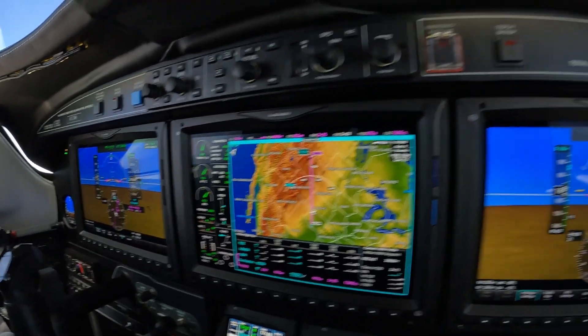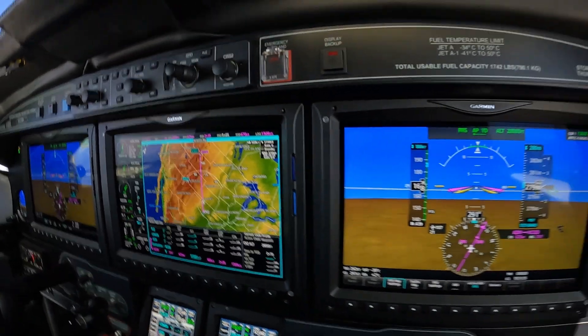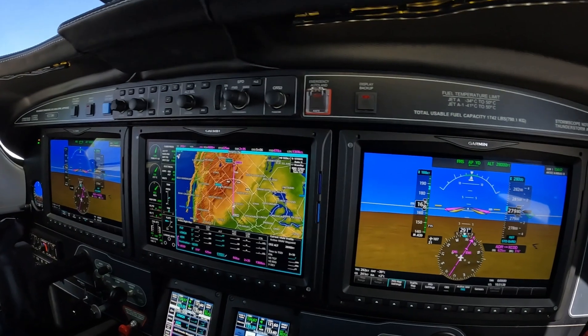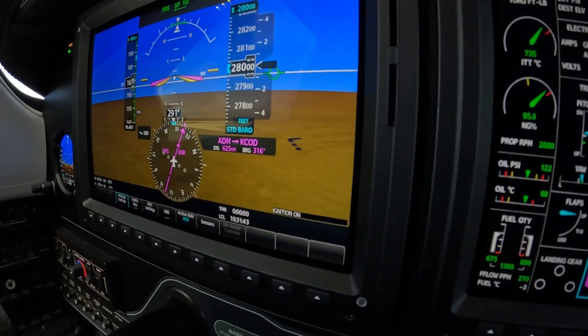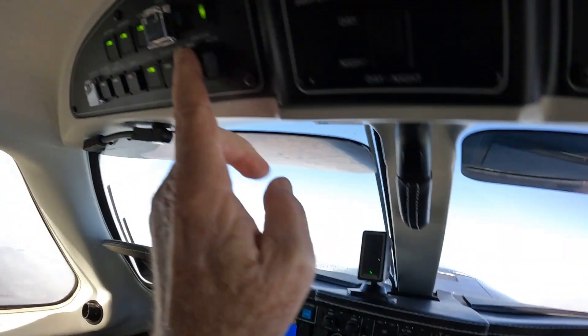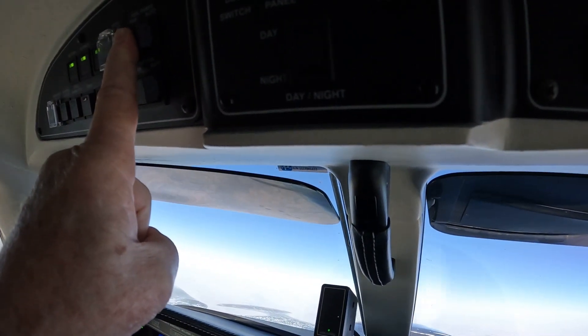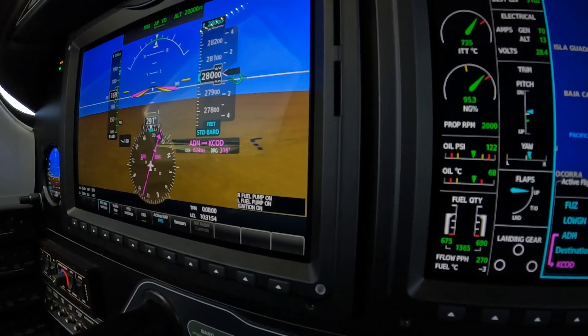There are three colors of annunciators. One is yellow, one is white, which is advisory. So if I turn on the ignition manually, I put the fuel pumps on manual, I get some annunciators, and they're all advisory.